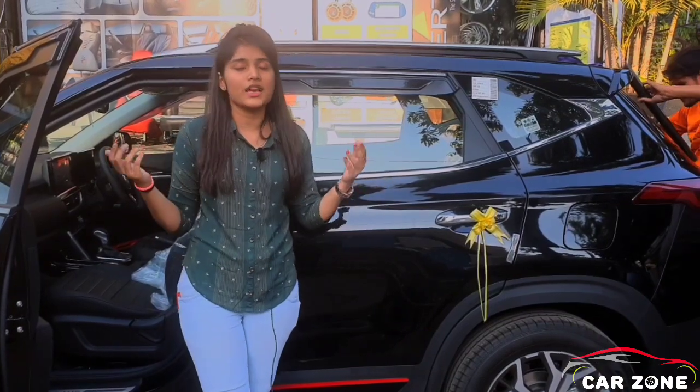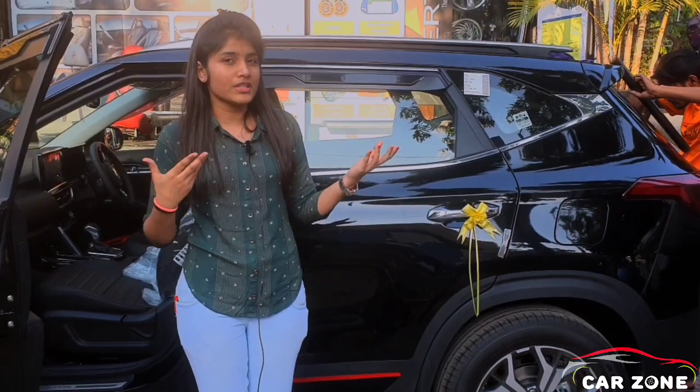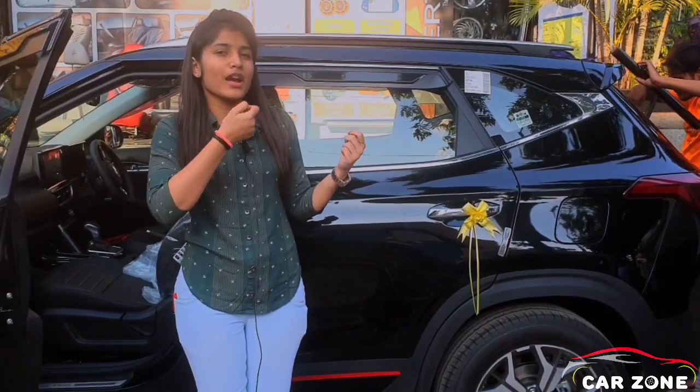Let me tell you something about ceramic coating. Ceramic coating gives the glossiness and shine to a car and it even gives protection from minor scratches.